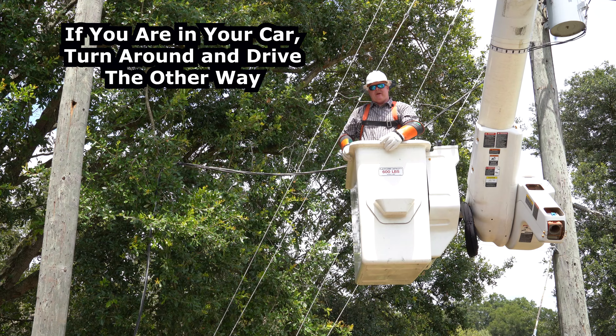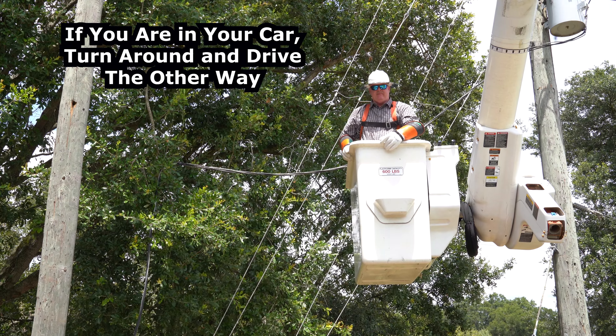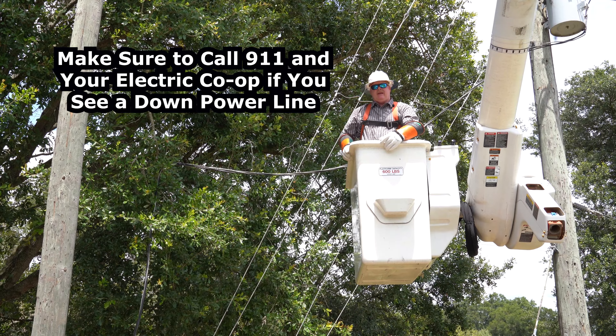If you happen to encounter a downed power line in your car, turn your car around and drive the other way. Call 911 and your local electrical department.